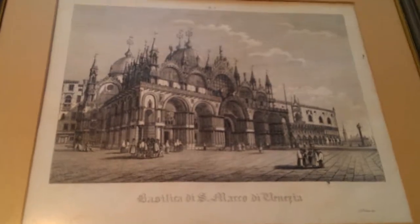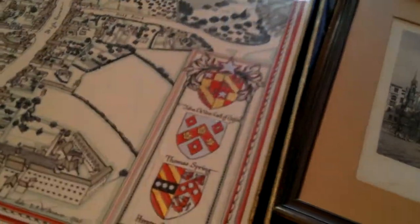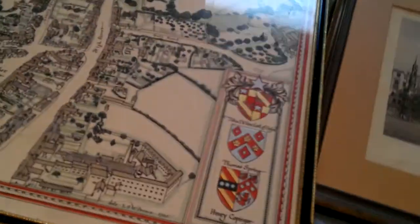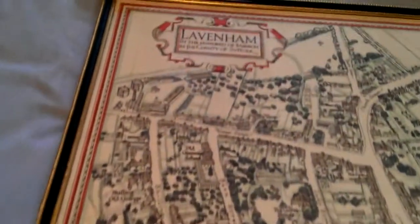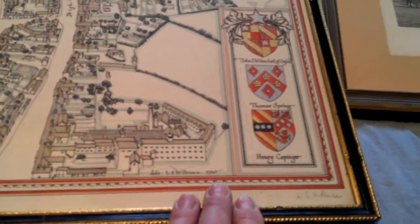A rather fine 1850s or so view of St Mark's in Venice, and then this very lavishly hand-tinted and gilded aerial view of the village of Lavenham in the county of Suffolk — mimicking a 16th, 17th century John Speed type map, drawn by L.S.M. Prince in 1935.